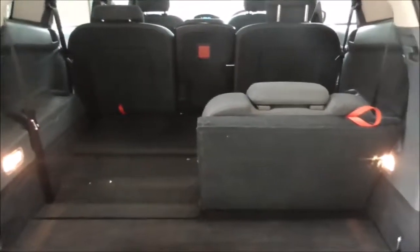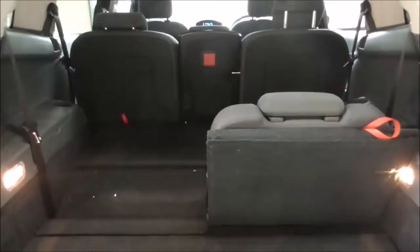Taking a look inside the boot — it is a decent size boot space. This vehicle is a seven seater and the seats do fold down to give you additional storage.